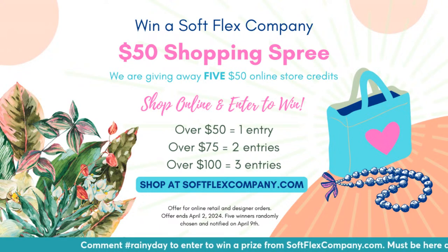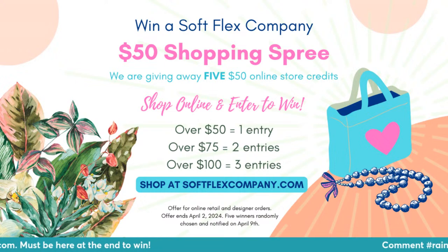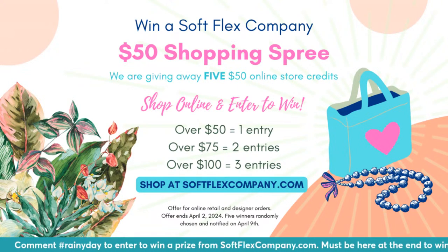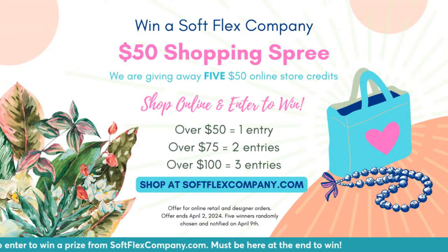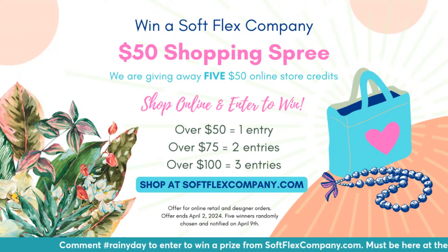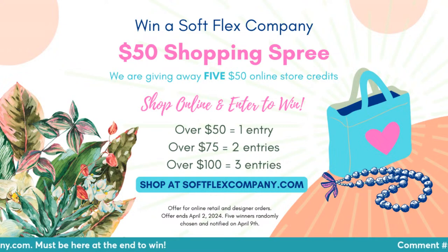As you're shopping, you're going to be able to enter a $50 shopping spree giveaway. We're going to give away five $50 online store credits. You get entries based on how much your order is, placed between now and next Tuesday. If your order is over $50, you get one entry; over $75, two entries; over $100, three entries. And if you order more than once, you get those entries again. So a $100 order today and a $100 order on Saturday gets you six entries — pretty awesome.